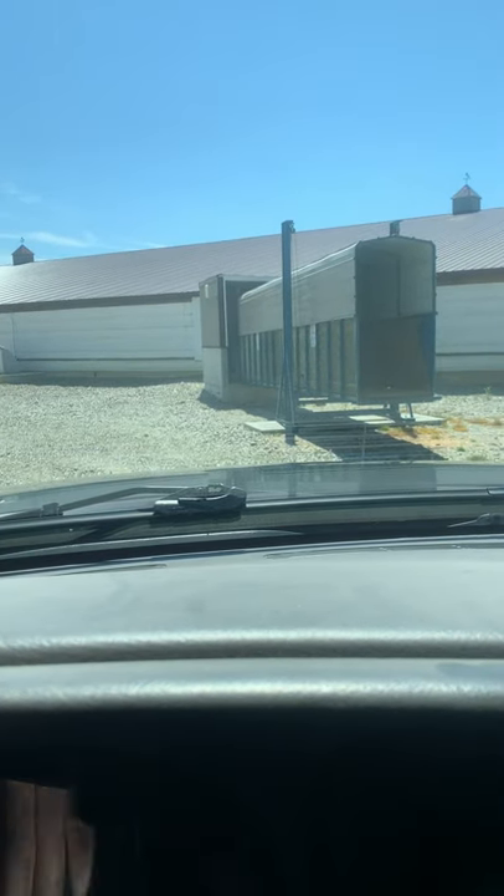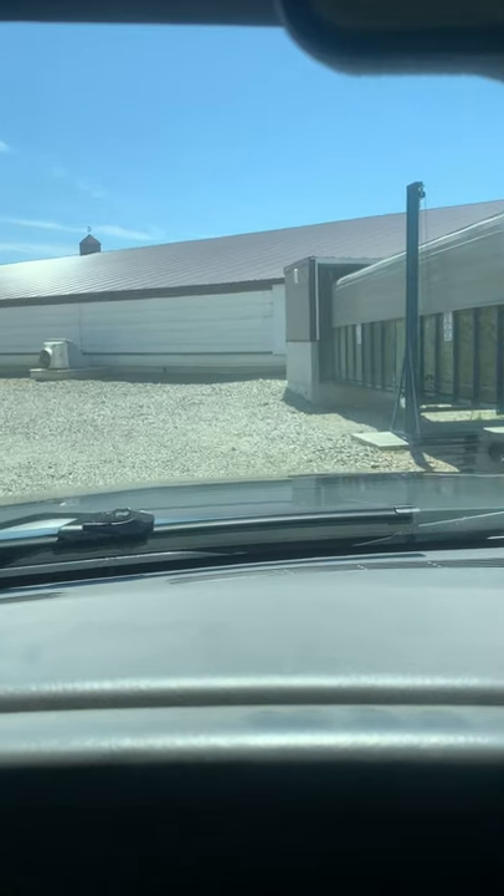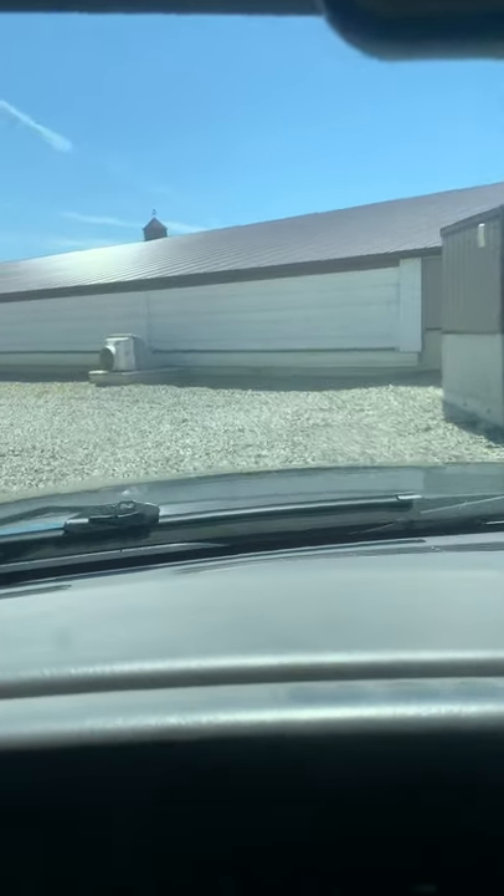This thing here is called the chute. A semi truck will back into this end and that's how you unload and load the hogs as they come in and out. I'd love to take you guys inside the hog barns but you really can't with all the restrictions - the state has really cracked down on this.